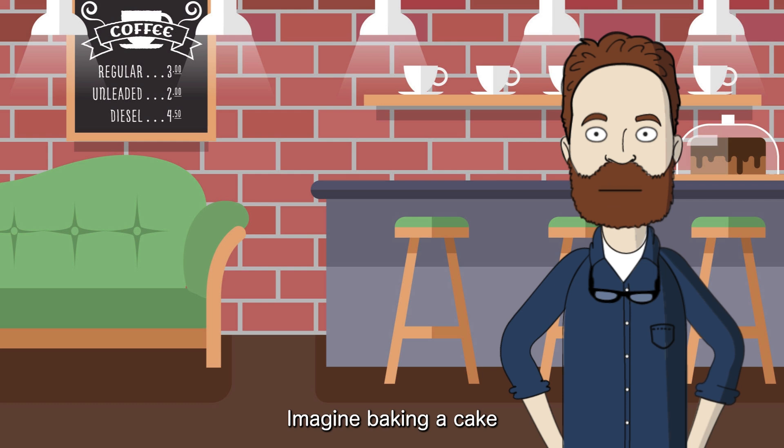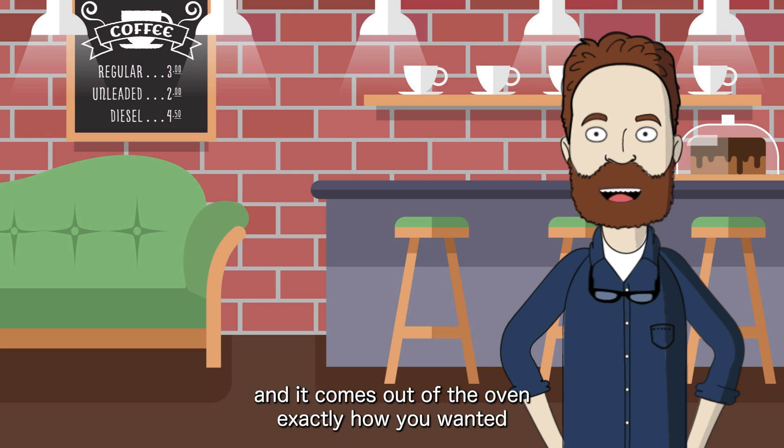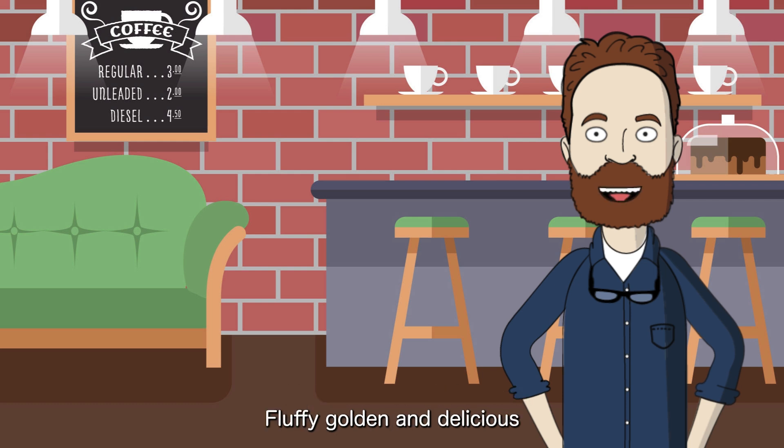Imagine baking a cake and it comes out of the oven exactly how you wanted — fluffy, golden, and delicious. It's perfectly baked. That's the feeling 'perfectly' gives you: flawless, nothing wrong.